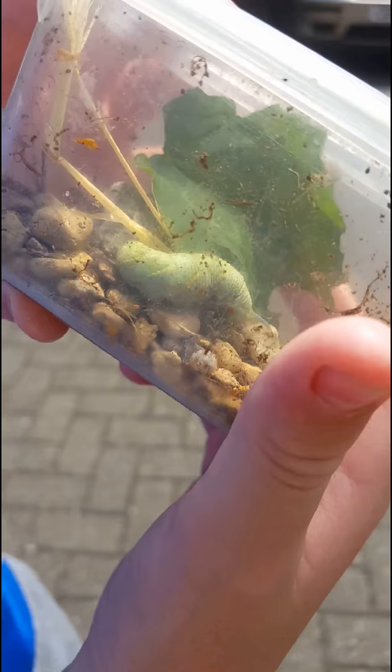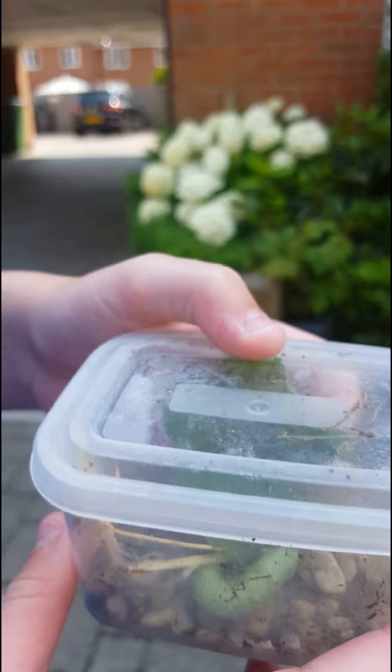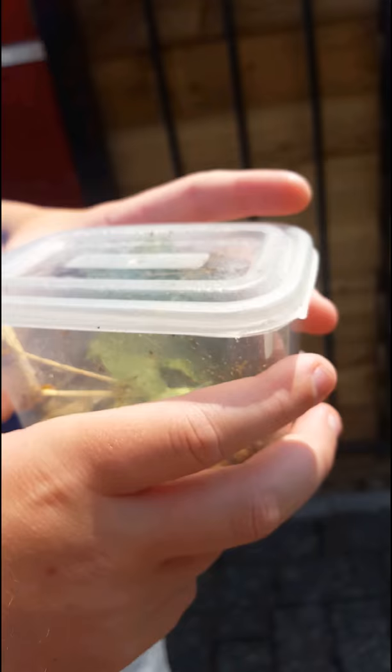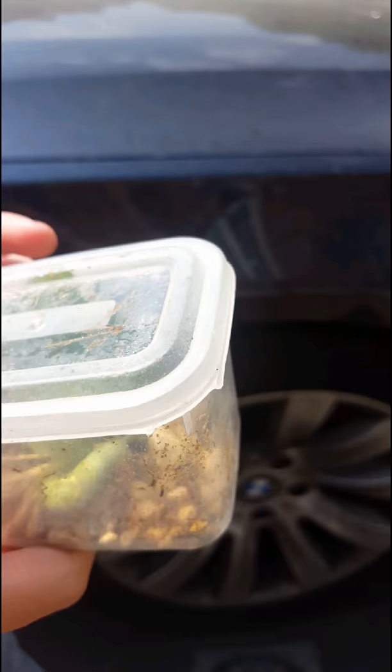I'm just going to take it back to the place where I found it. It's a hawkmoth caterpillar. If you see it before we let go, it has this very weird horn on its head. We'll get to our destination in a sec.